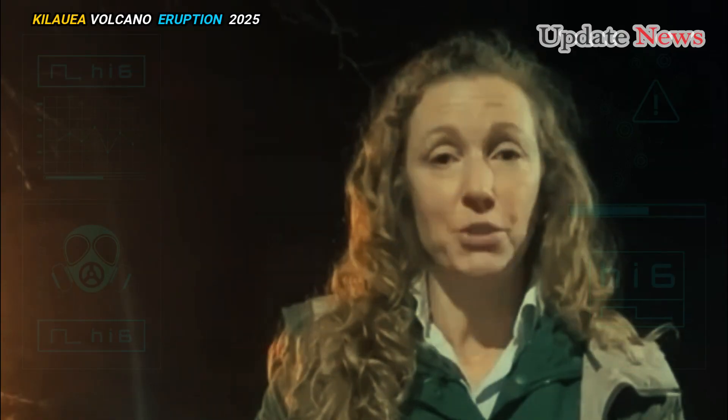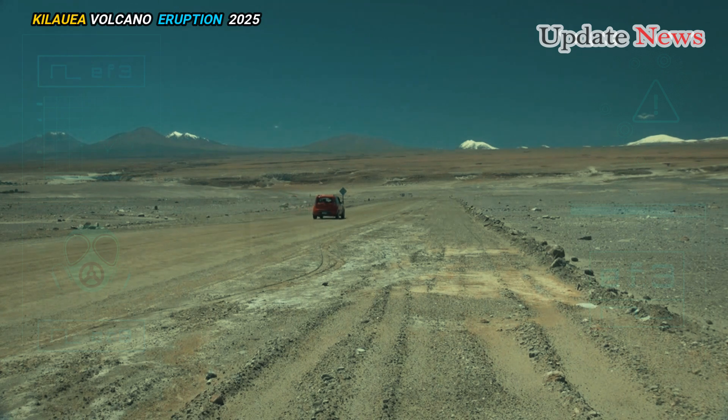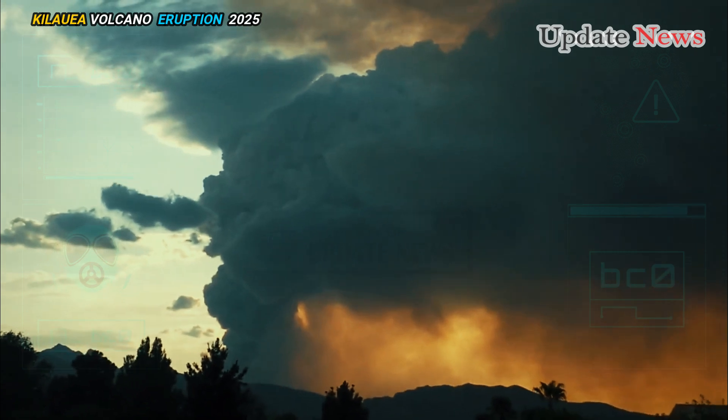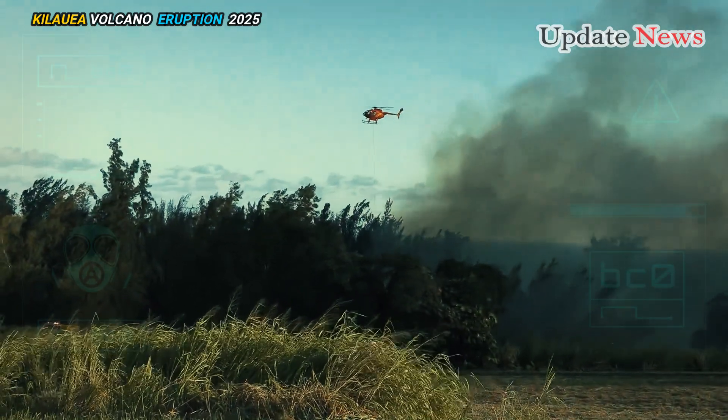USGS Hawaiian Volcano Observatory scientists said previous summit eruptions have lasted for days, and there is a high probability this eruption will continue if the summit repressurizes in the coming days.